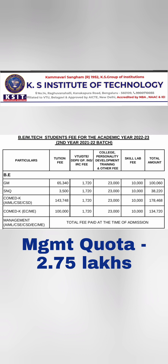For students from the SNQ quota, which is for the lower income group with annual income less than ₹6 lakhs, the SNQ fees are ₹38,000 per year. Under this quota, you can complete your entire engineering degree in less than ₹1.5 lakhs total.